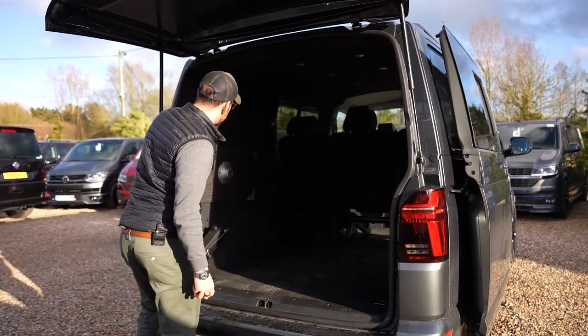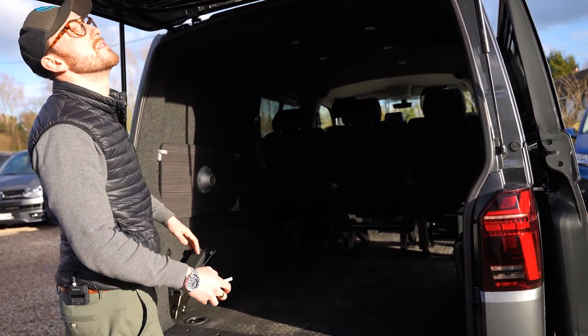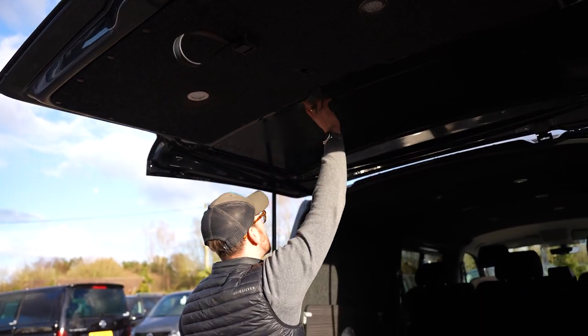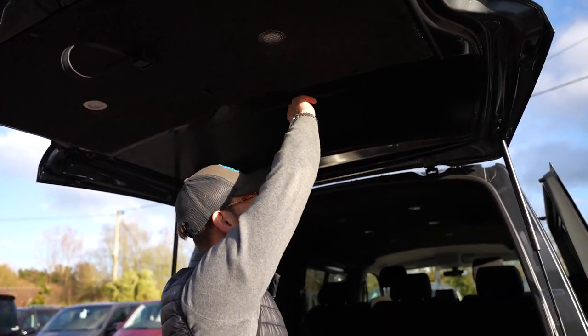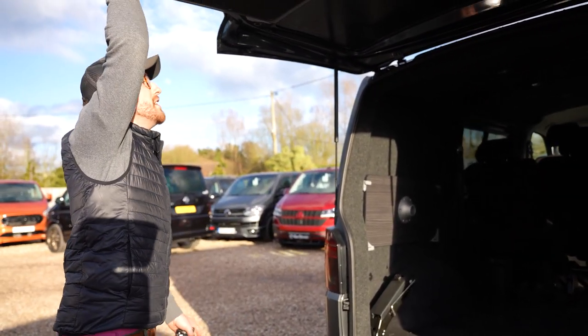Coming round to the back, we've got a table in here which looks really smart, full sound deadening and insulation, and some nice little touch lights as well. We can of course cut the rib-like window out if that's something you wanted — that's something we can do as well.